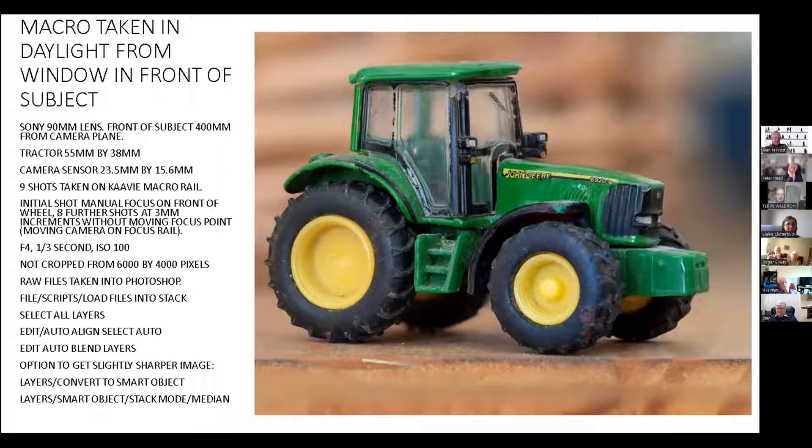Then I thought, let's try something different - not keep going with that one flower. This little tractor is something we bought for my grandson many years ago. It's 55 millimetres by 38 millimetres, or two inches by one and a half inches. Because the camera sensor is APS-C at 23.5 by 15.6mm, I couldn't get close enough to achieve one-to-one on the macro lens, so I had to bring the camera back a bit. That is the final photograph after the photos have been stacked.